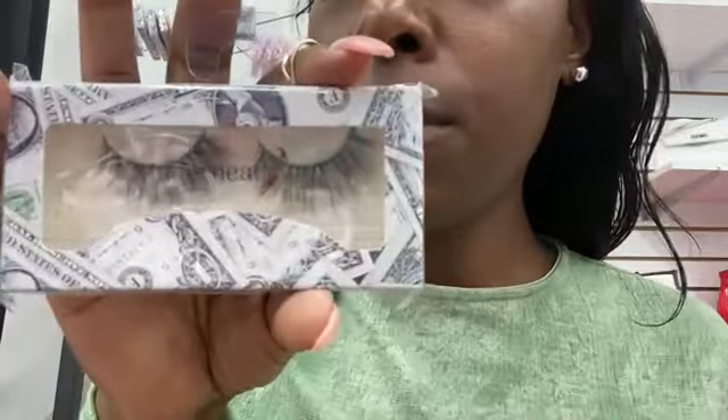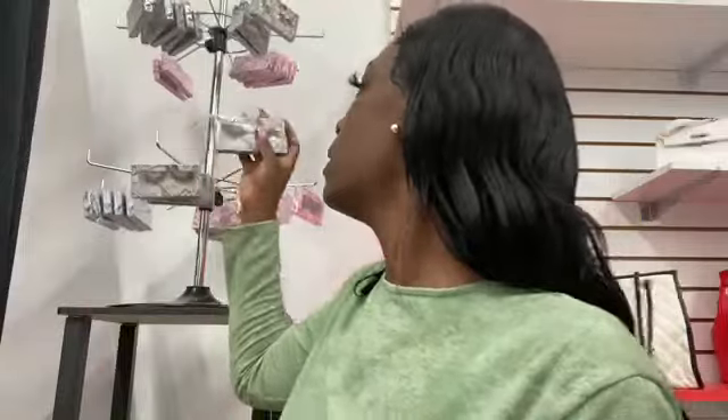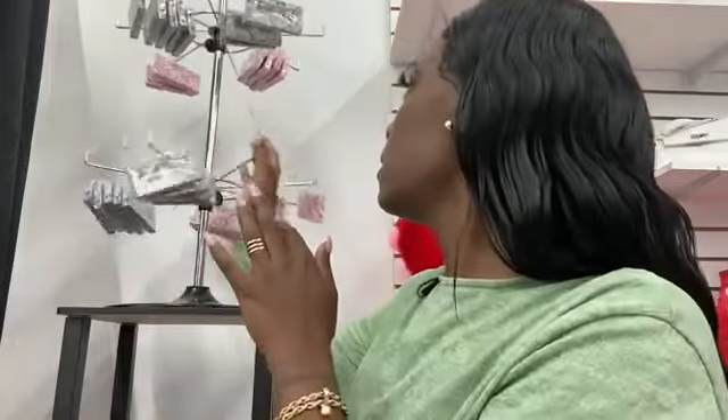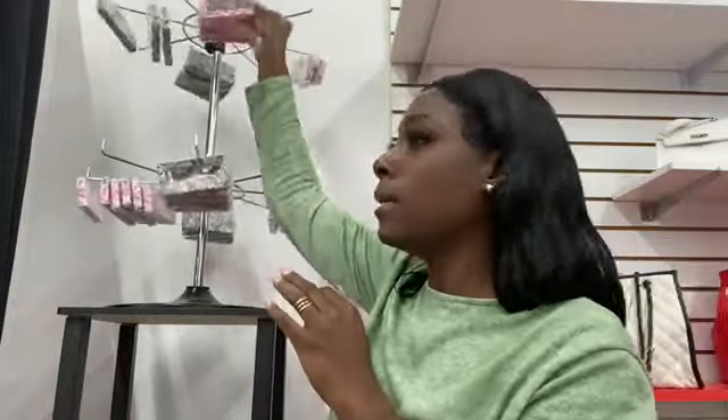Stop buying cheap lashes from the dollar store because you'll just keep buying them. My lashes are all ten dollars. Spend ten dollars, get a mink lash, and you can wear it for at least a week or two, washing it, taking care of it, sleeping in it. They're all different styles — so if you're not into the long, long lash, you have different options. UIA always has lashes, so hit me up.